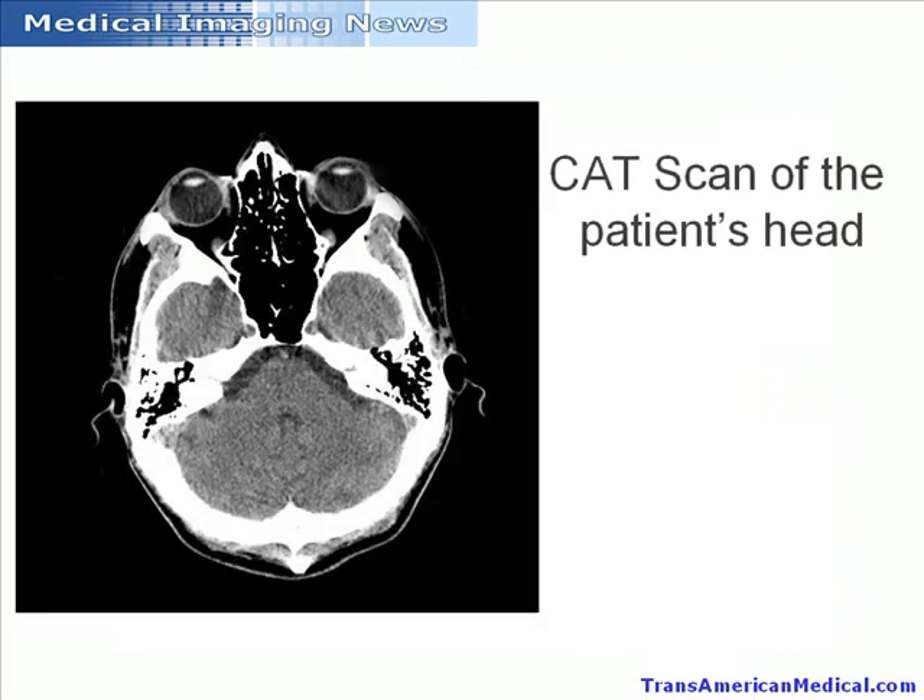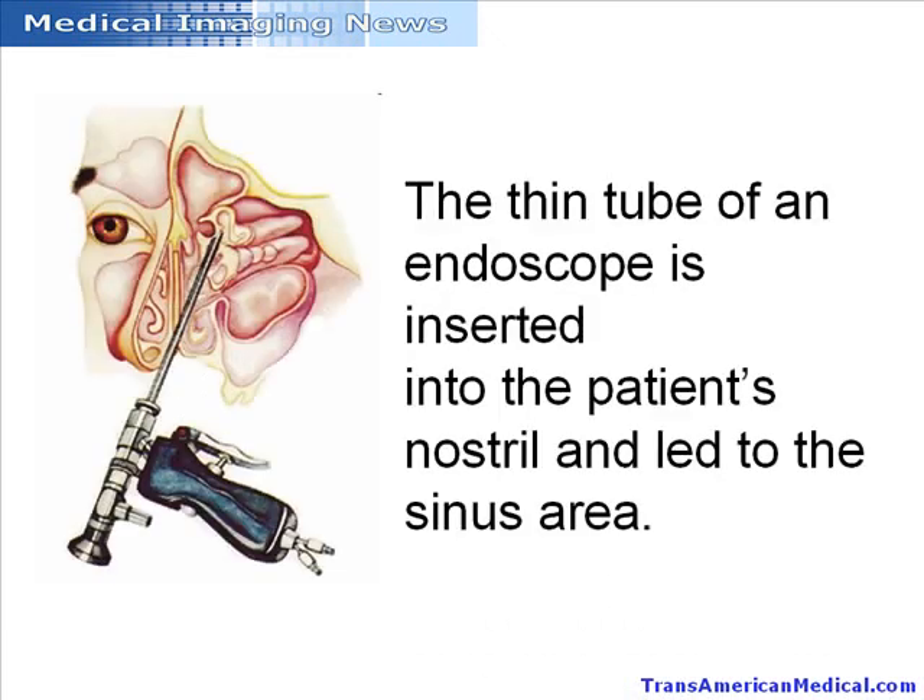During image-guided surgery, a computed tomography or CAT scan of the patient's head is used as a surgical map. Infrared technology provides real-time location of tools being used inside the patient's skull for the procedure. The thin tube of an endoscope is inserted into the patient's nostril and led to the sinus area.